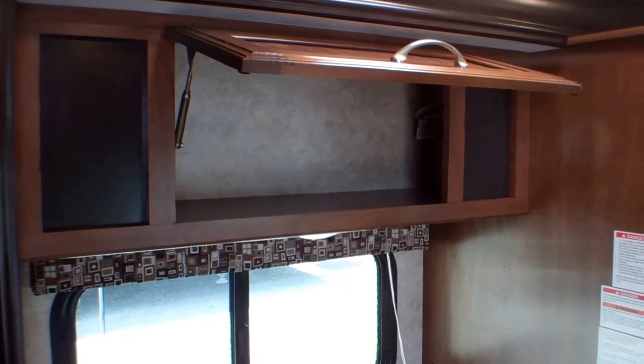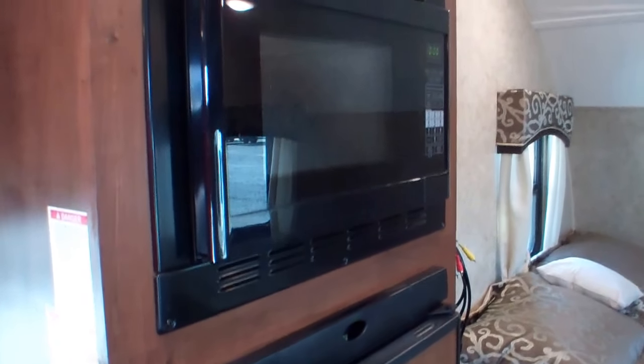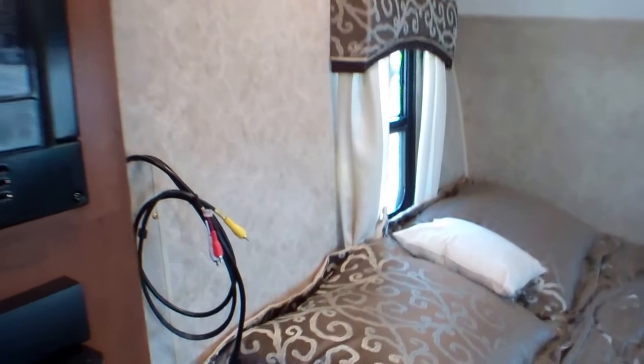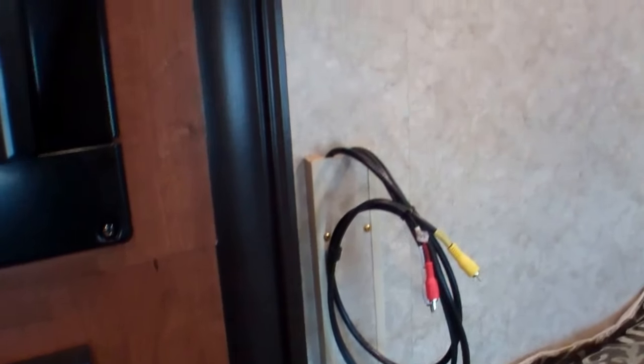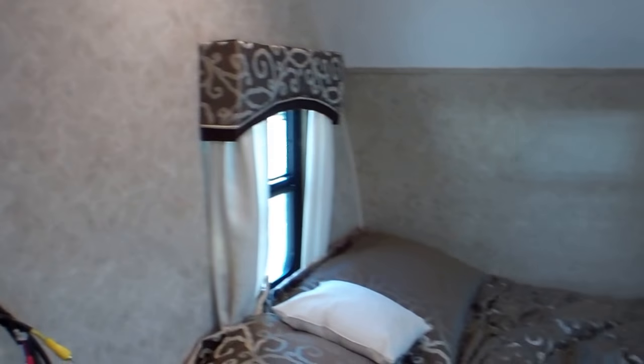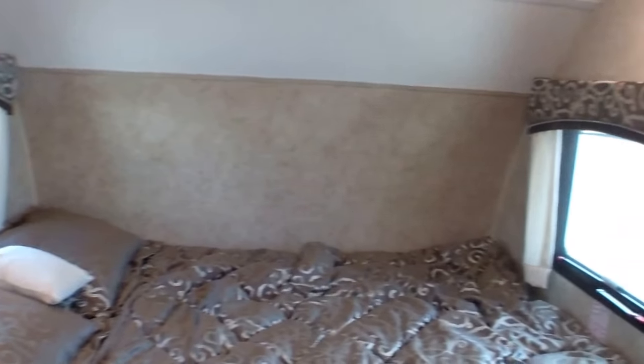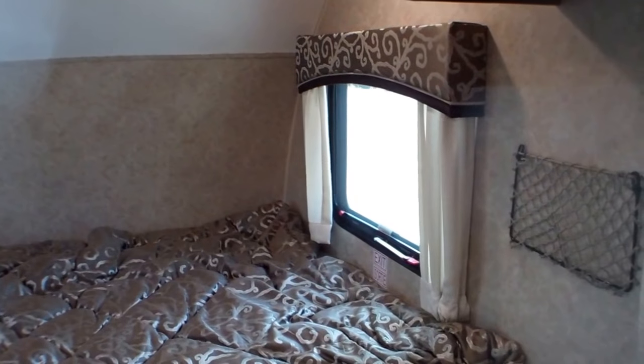Then we have the fridge and the microwave. Over here there's a spot for a TV which can be mounted, and nice big windows at each end of the bed for natural lighting and cross breeze.